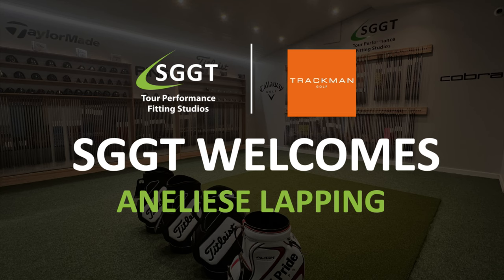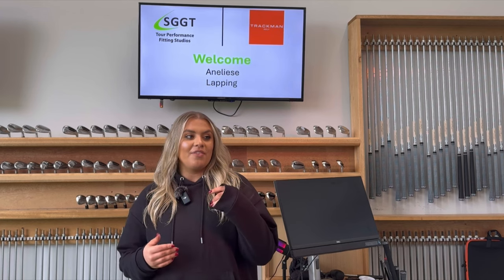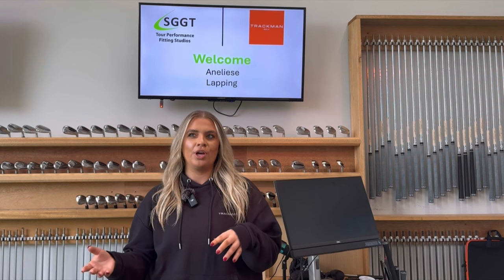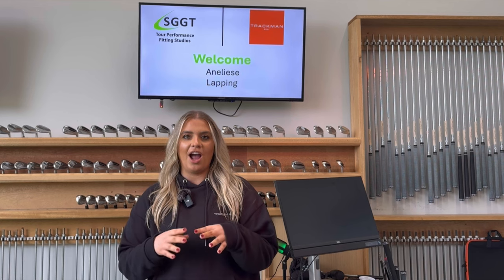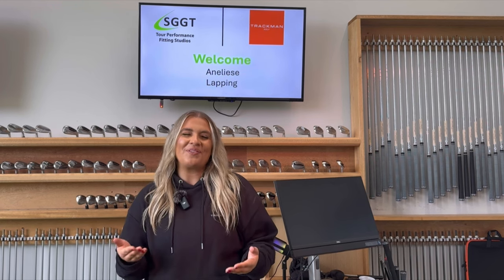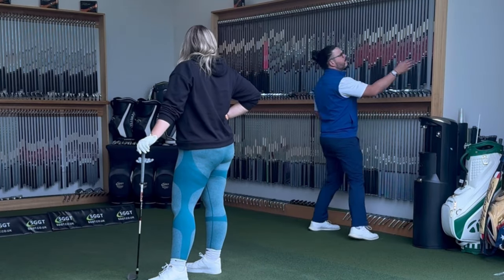After her fitting, we caught up with Annalise to reflect on her fitting experience at SGGT. It's your first custom fitting experience — how would you sum up your time at SGGT? I was very nervous coming into it because I'm such a new golfer. I knew that I needed clubs to progress with my journey. I was so excited, but nervous. But immediately I felt very comfortable with the whole experience. I didn't feel judged or embarrassed.